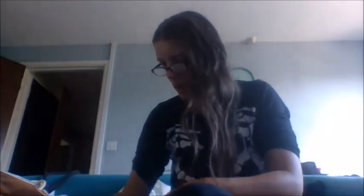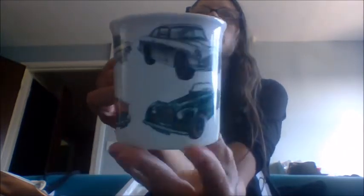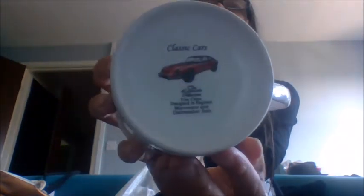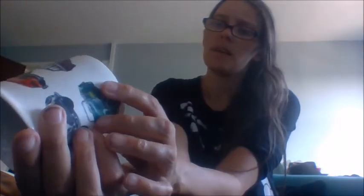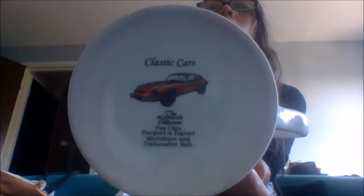Next item was a 20p mug, and this is for my eldest. He loves cars — I don't know anything about them, so if you know anything about these classic vintage cars on the mug, comment down below and tell my son! On the back it says 'classic cars' — it's dishwasher and microwave safe. He wanted it and it was 20p, so I thought that was a bargain price for a mug.